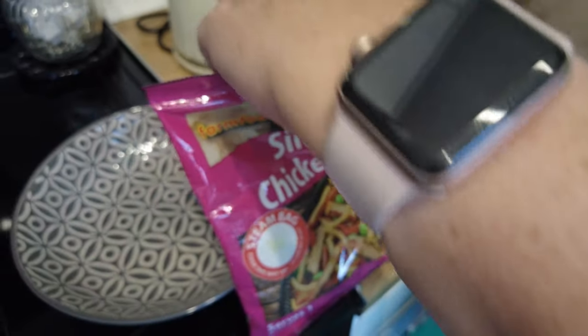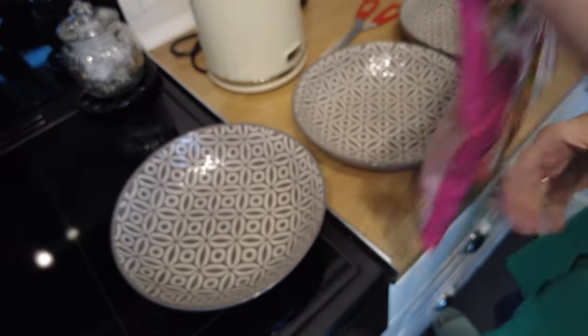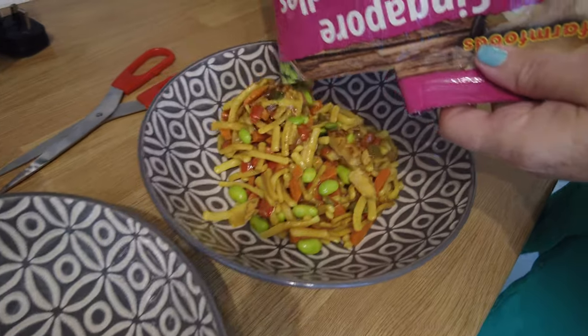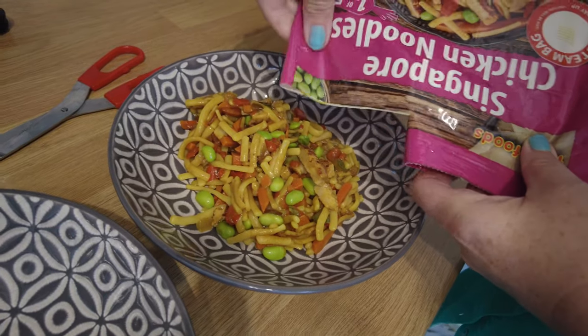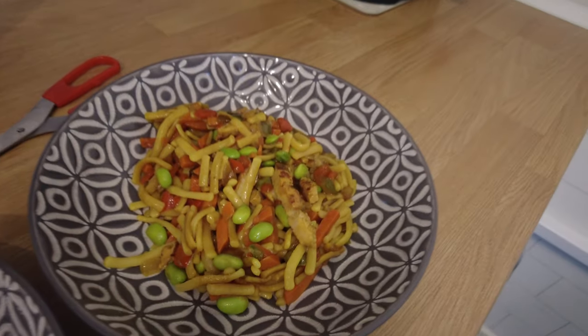This one is the Singapore chicken noodles. Let's open them up. They do smell really nice, don't they? Get that out of the bag — it looks alright! It smells really nice as well. There's lots of Singapore noodles. Nice.